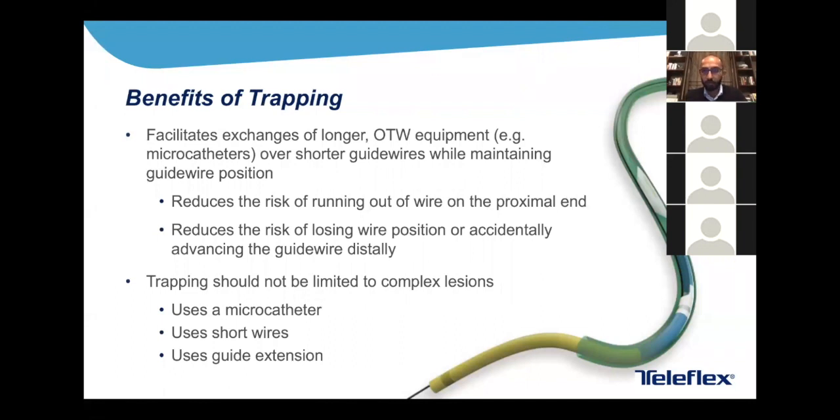The key takeaway from this presentation is trapping and the different ways of dealing with over-the-wire equipment on short wires, because these are indispensable tools for complex PCI whether you use a TrapLiner or not. Trapping facilitates the exchange of longer over-the-wire equipment over shorter guidewires while helping to maintain guidewire position, reducing the risk of losing wire position or excessively advancing and perforating small branches. Consider bringing trapping — TrapLiner or otherwise — in any situation where you want to exchange wires, use a micro catheter with short wires, and particularly a TrapLiner when you also want guide catheter extension, such as when planning rotablator.